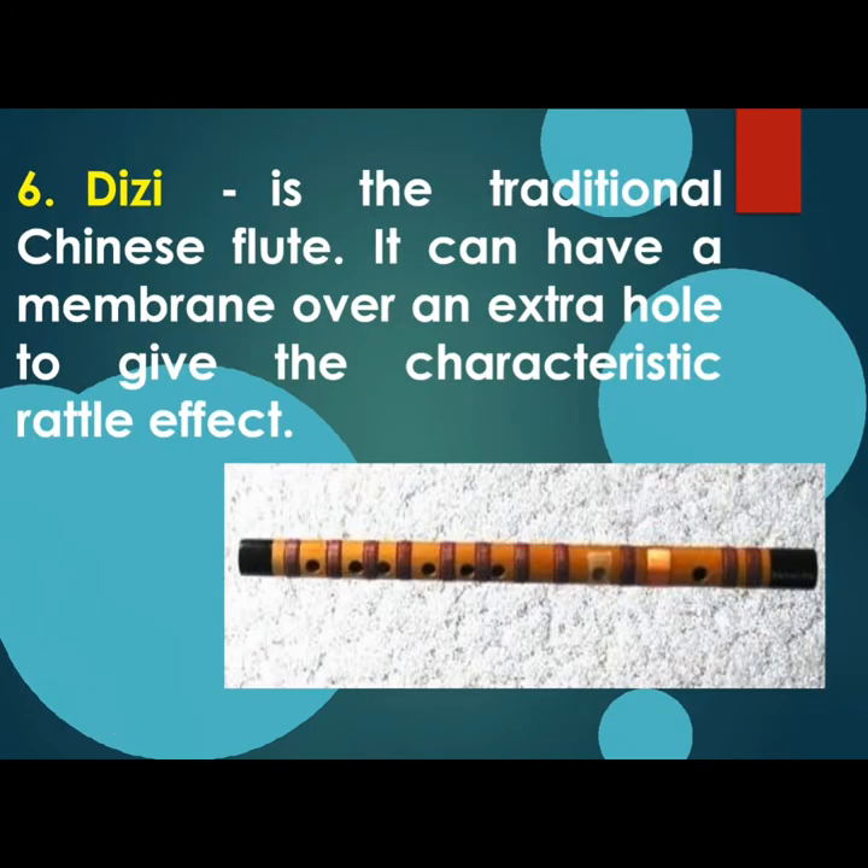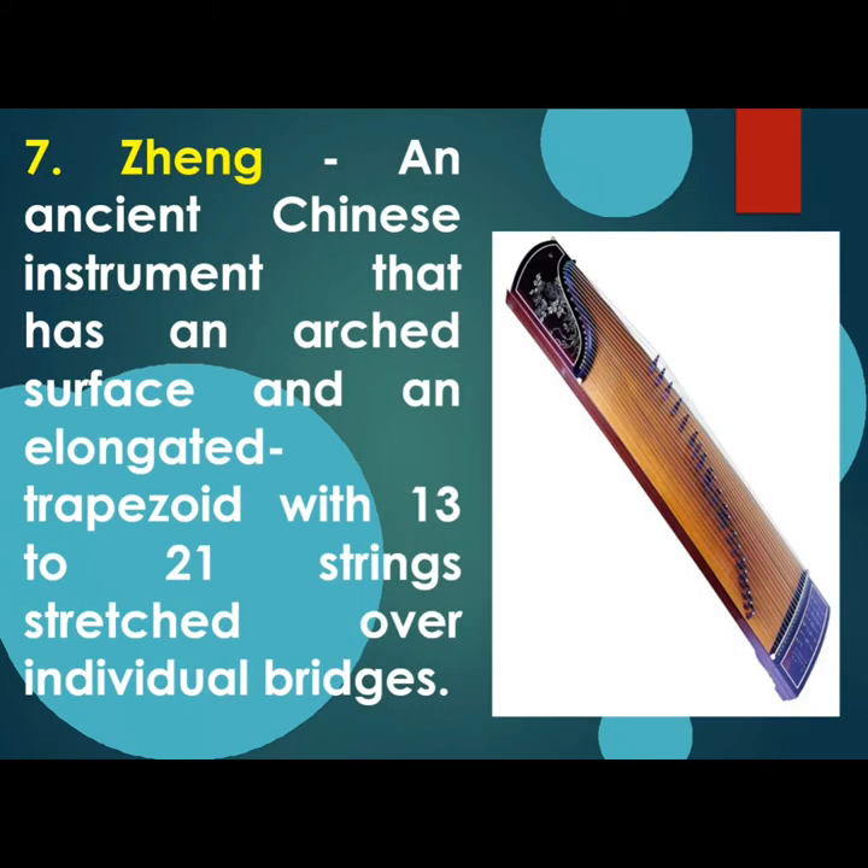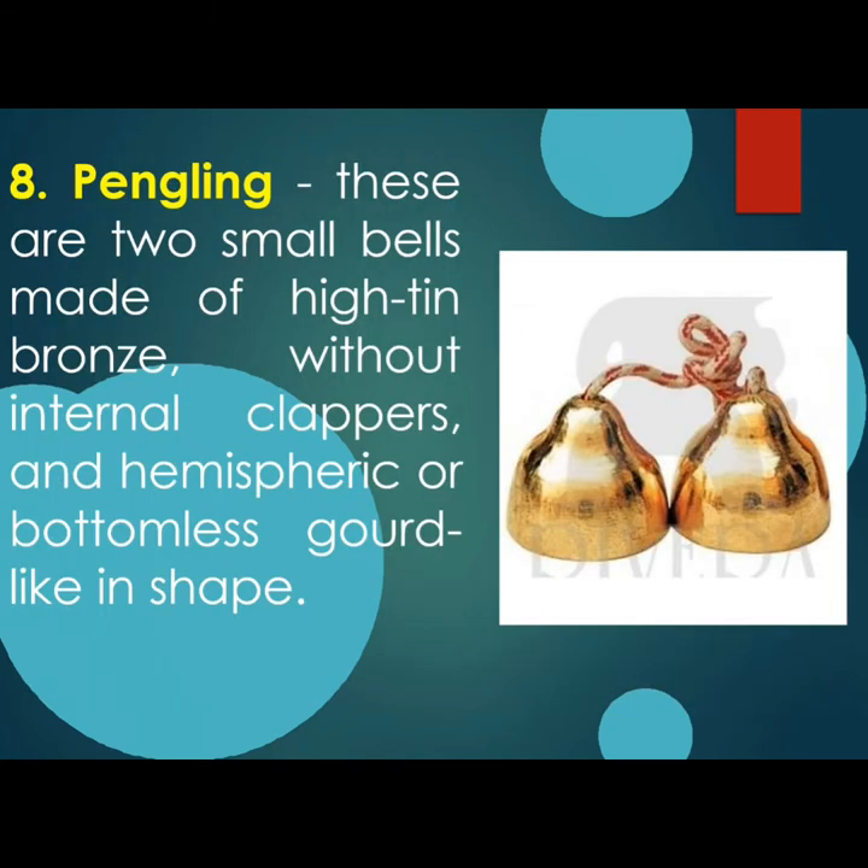Our sixth instrument is Dizi, a traditional Chinese flute. It can have a membrane over an extra hole to give it a characteristic rattle effect. Seventh is Zheng, an ancient Chinese instrument with an arched surface and an elongated trapezoid shape with 13 to 21 strings structured over individual bridges. Our last Chinese musical instrument is Pengling — two small bells made of thin brass without internal clappers and a hemispheric bowl-like shape.